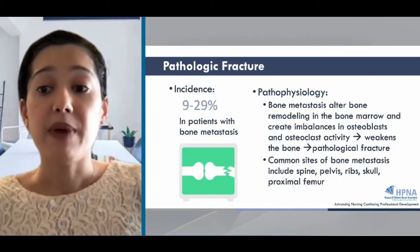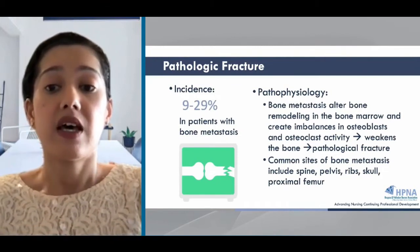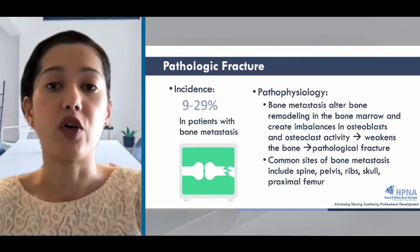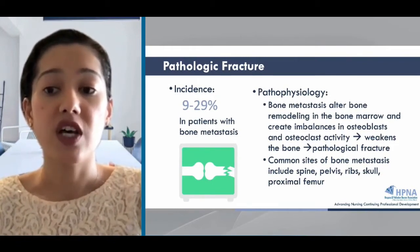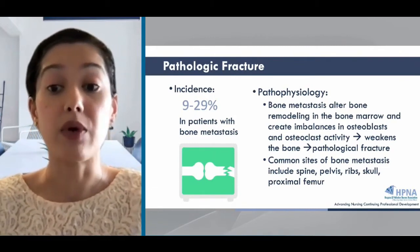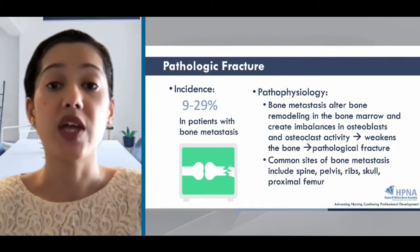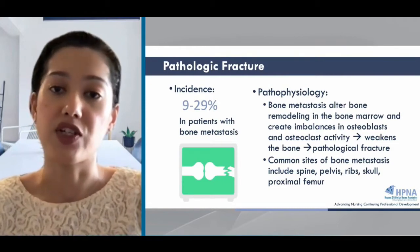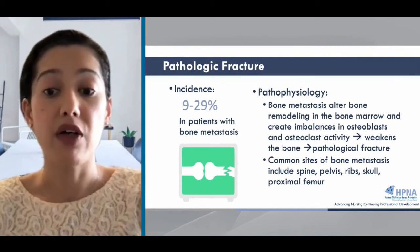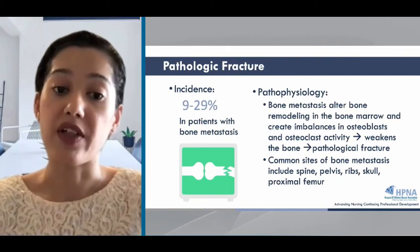The incidence of pathologic fracture ranges from 9% to 29% in patients with bone metastases, and pathologic fractures are the presenting feature in 30% of cases with multiple myeloma at diagnosis. The pathophysiology goes back to bone metastases that alter bone remodeling in the bone marrow and create imbalances in osteoblast and osteoclast activity, which then weakens the bone. Common sites of bone metastases are spine, pelvis, rib, skull, and proximal femur — all areas at high risk for pathologic fracture.